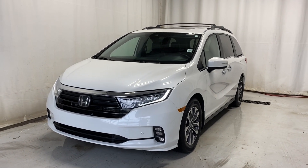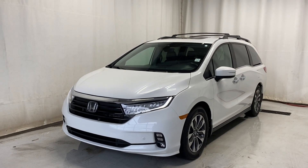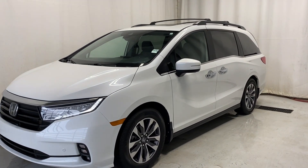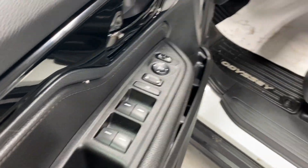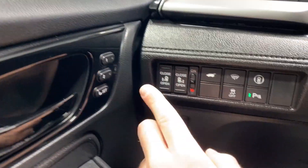Here we have the 2022 Honda Odyssey EXL, comes with a 3.5 liter V6 engine and automatic transmission in a beautiful white color. Let's take a look inside. Coming inside, we have nice leather armrests, black cloth and black leather upholstery, power driver lumbar support.